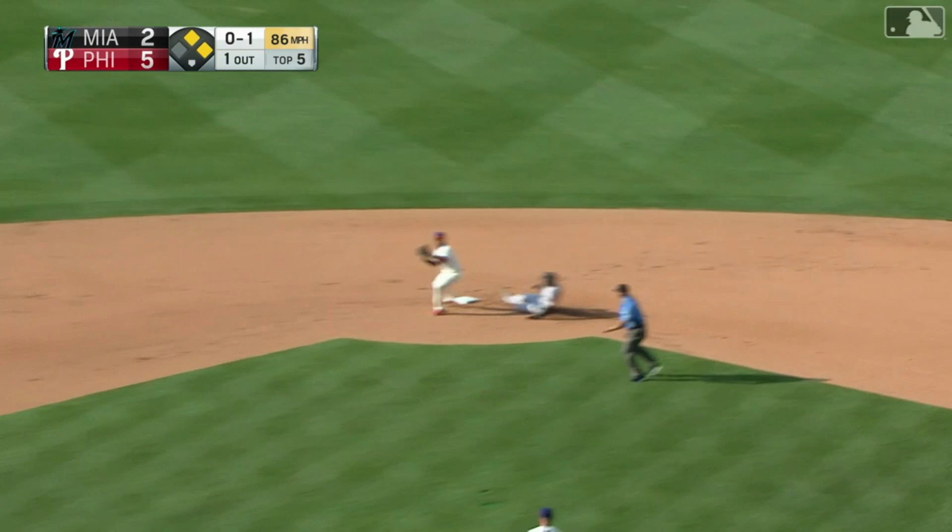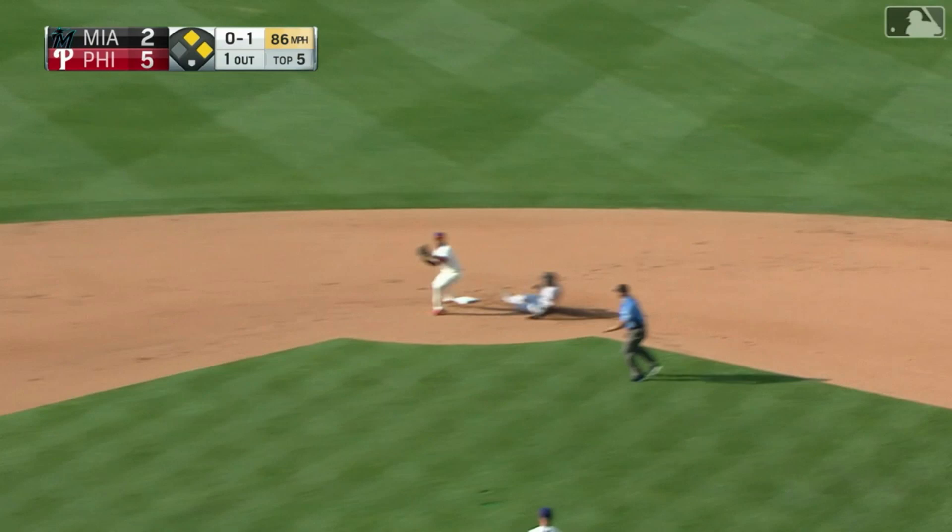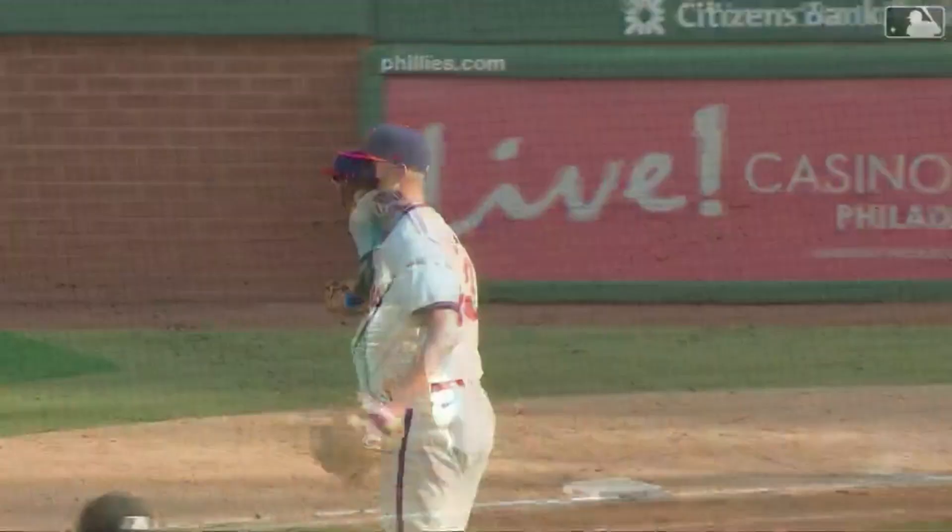Over to third — diving stop by Torres from his knees. There's one and two. Oh man, what a play all the way around. Look at the reaction from Matt Moore in the dugout. Torres started it, flipping some leather, and then Jean Segura throwing some gas over to first base.